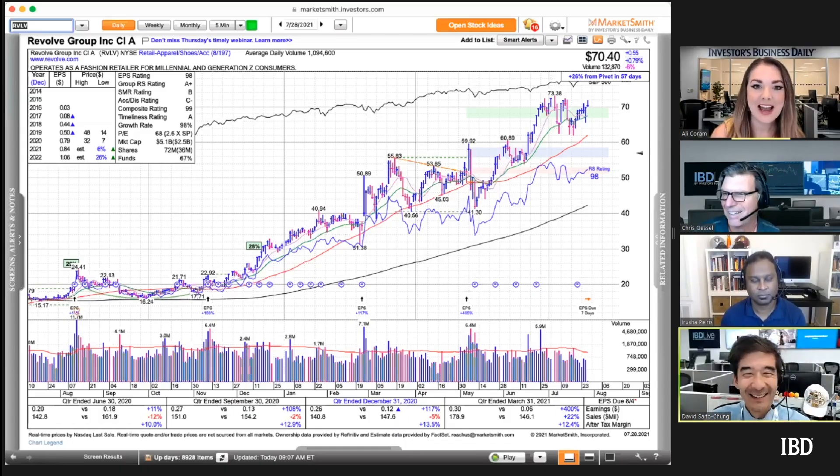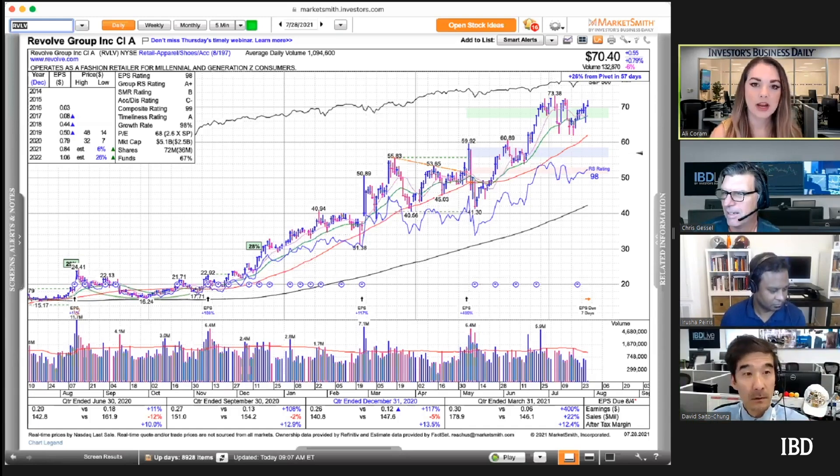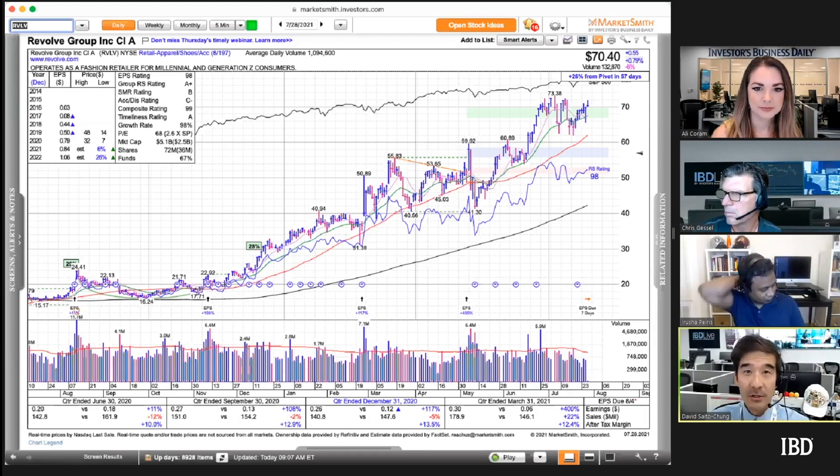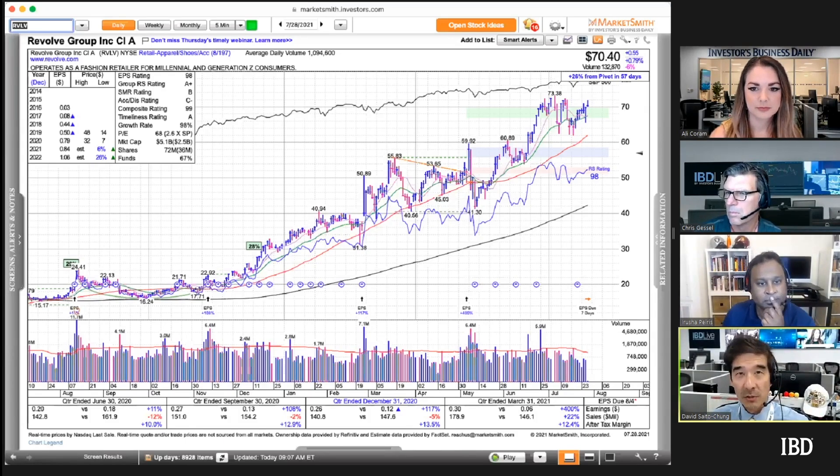The IBD Live ready lists and watch lists are a subscriber-only feature. After the show, Chris and the team take turns sifting through the entire list to remove stocks with weak action, move stocks from the watch list to the ready list, or add stocks that are breaking out. 'Ready' means a stock is poised to break out past a pivot point, or has already done so and is in buy range. The ready list also includes swing trade opportunities.